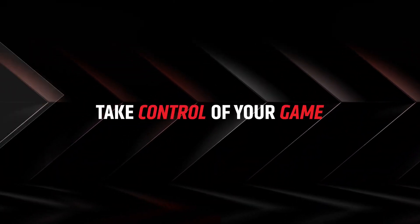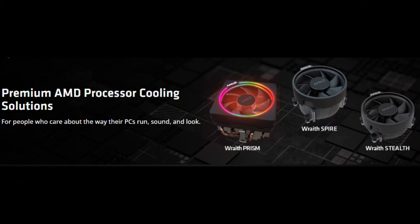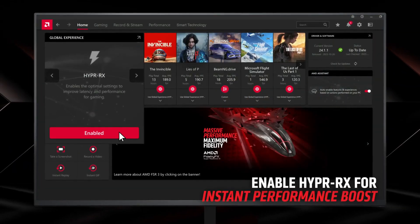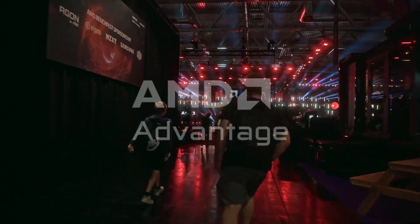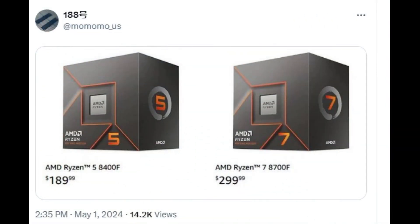Although the packaging doesn't explicitly mention it, the CPU comes with a Wraith series cooler. The CPU can now be pre-ordered and it will start shipping on May 14th. The same retail launch date is expected for the 6-core Ryzen 5 8400F. According to a reliable leaker, the Ryzen 5 8400F could retail at $189, which is actually more than the Ryzen 5 8500G.